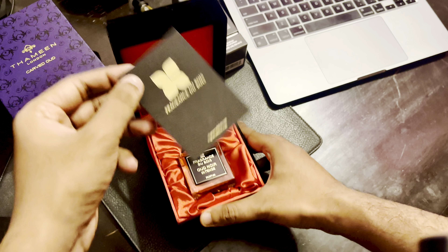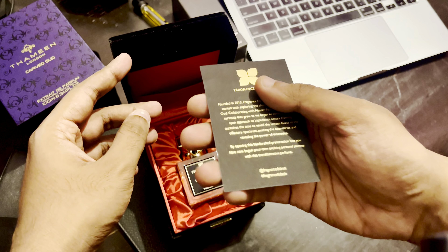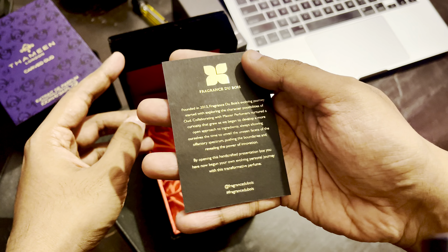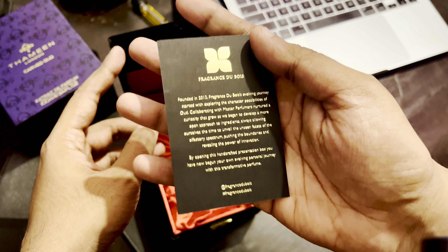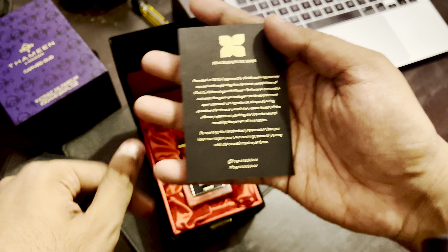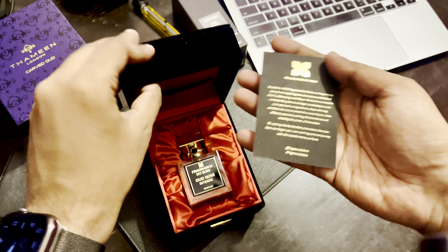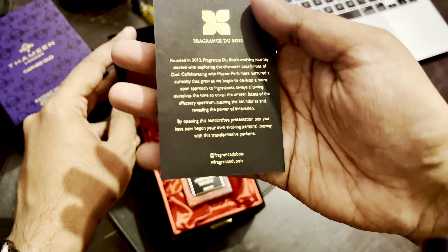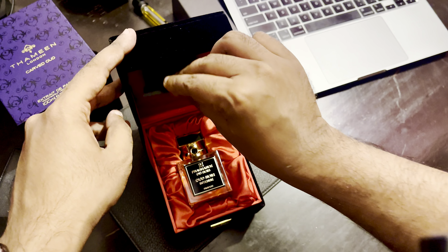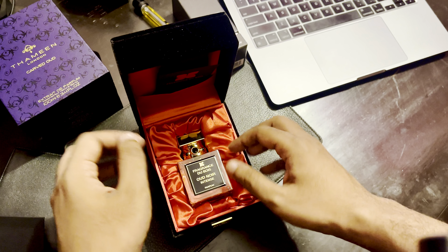You get a card — Fragrance Tuba — with some random information about the brand if you want to read it. Apparently this presentation box is handcrafted according to this card, so yeah, nice touch.